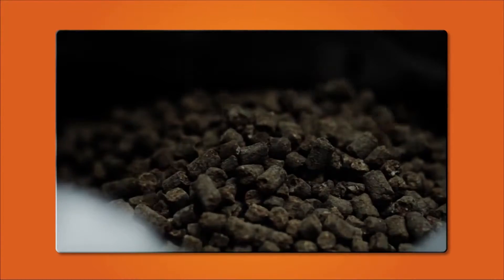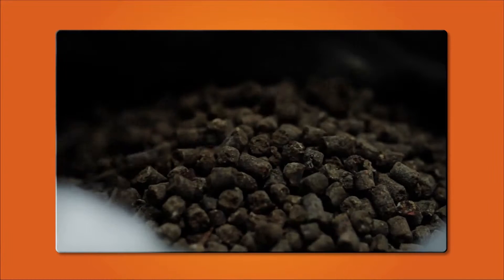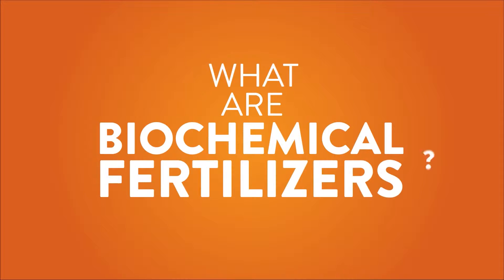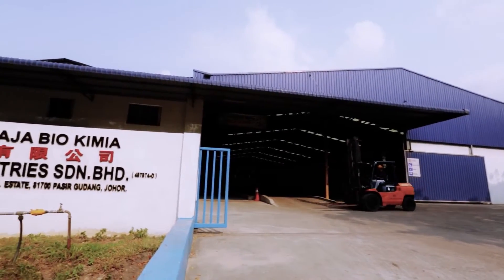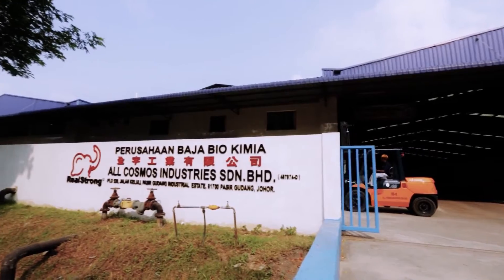As a green alternative, organic biochemical fertilizers were created. But what are biochemical fertilizers and how are they made? To find the answer, we visit AllCosmos Industries, a Malaysian BioNexus status company.